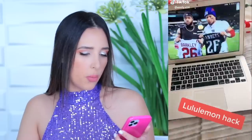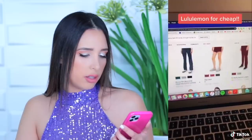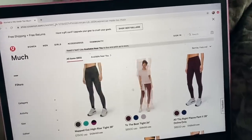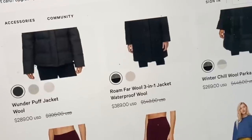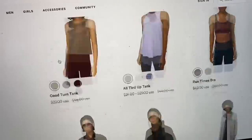Hack number five: go on lululemon.com and find the 'We Made Too Much' section — this is where you can get Lululemon cheap. I opened up my computer and found it on the site. Look at this — $79, and this is cute. You might think it's expensive but for Lululemon that's a sale. It's basically items they just want to get rid of. That's pretty much the only part of Lululemon I want to buy stuff from.